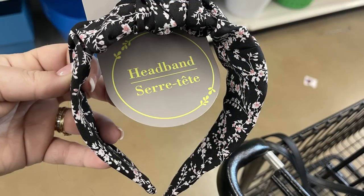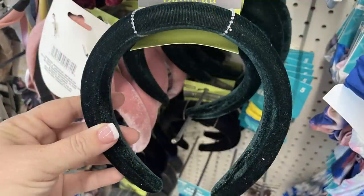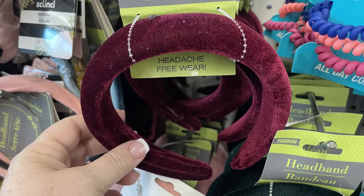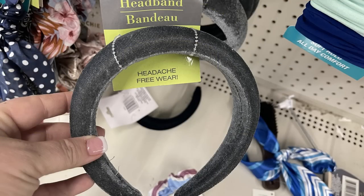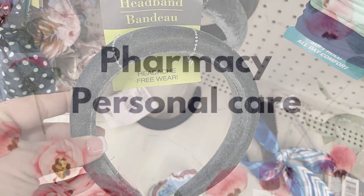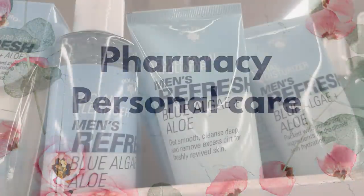In the hair care aisle they had a bunch of headbands. There's an extra-wide headband — almost three inches wide — in black with pink and white flowers. Then there are those super popular over-stuffed, really fluffy soft headbands in darker, more winter-like colors: burgundy, emerald green, dark gray, light gray, and rose.